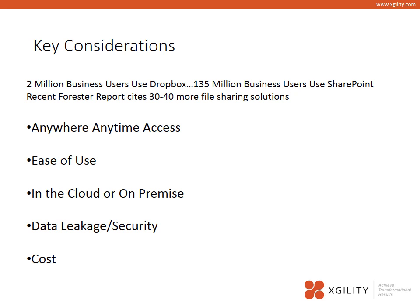As IT considers file sharing solutions to offer their user base, the number one thing to understand is that users expect anywhere, anytime access to their files — that includes the airport, on vacation, inside the office, and outside the office. It is important that IT gives users solutions that allow them to share files both inside and outside the organization, that are easy to use, quick to use, and that include the training they need.